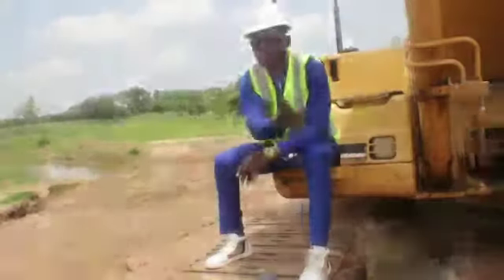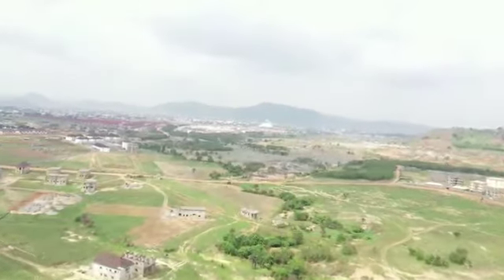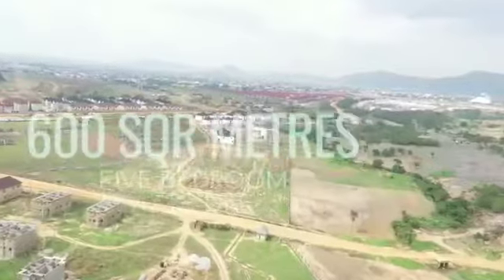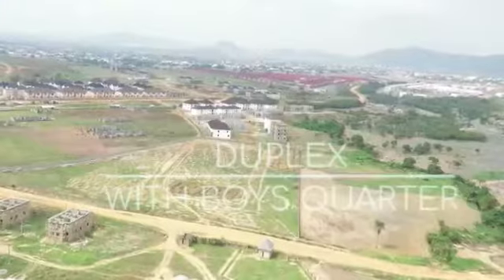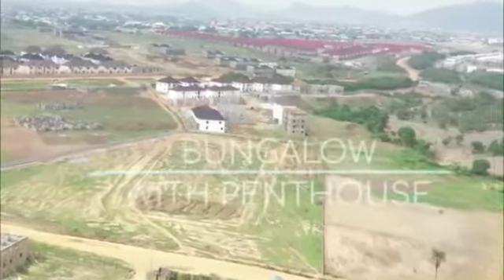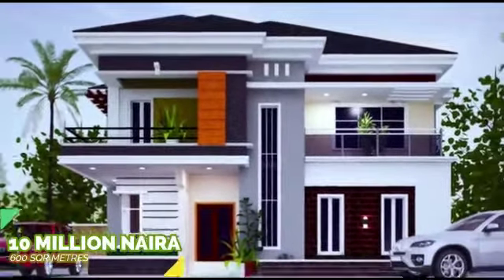Let's go to Kubwa. Excellent Pavilion Estate Karasana North, Kubwa, has two prototypes. One: 600 square meters, designed for a 5-bedroom fully detached duplex with a boy's quarter. And 500 square meters, meant for a 4-bedroom fully detached bungalow with a penthouse.